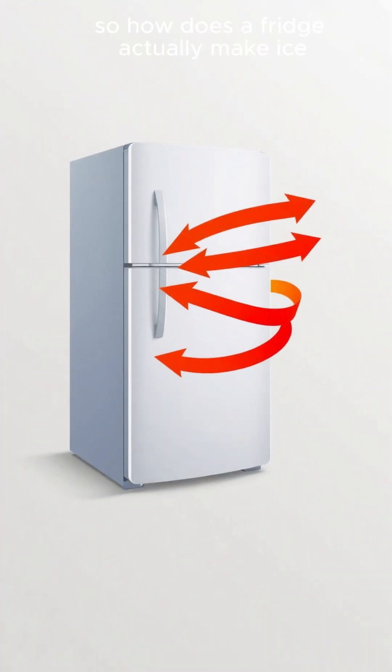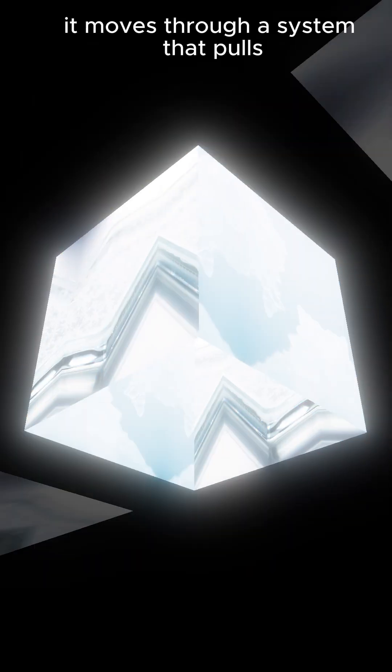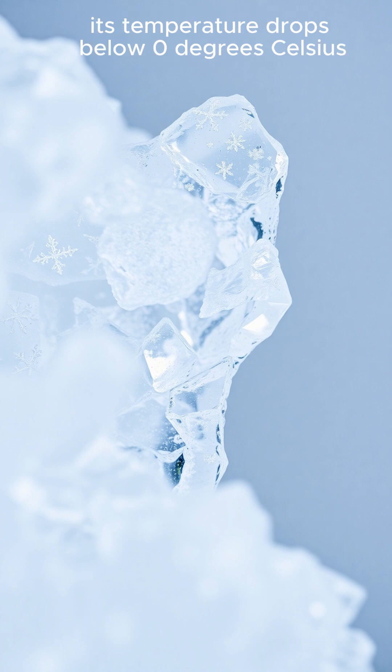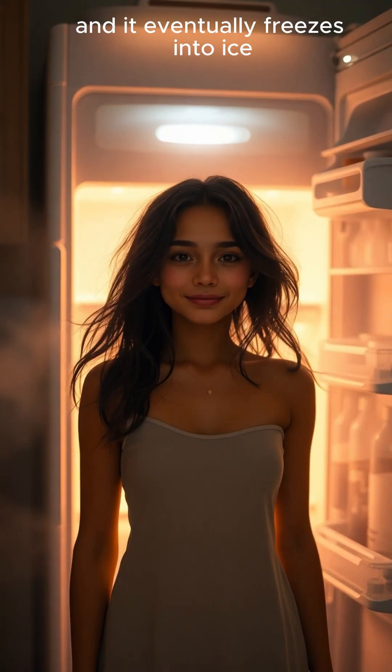So, how does a fridge actually make ice? The secret lies in a special refrigerant gas. It moves through a system that pulls heat out of the inside and releases it outside. As water stays in this consistently cold environment, its temperature drops below 0 degrees Celsius, and it eventually freezes into ice.